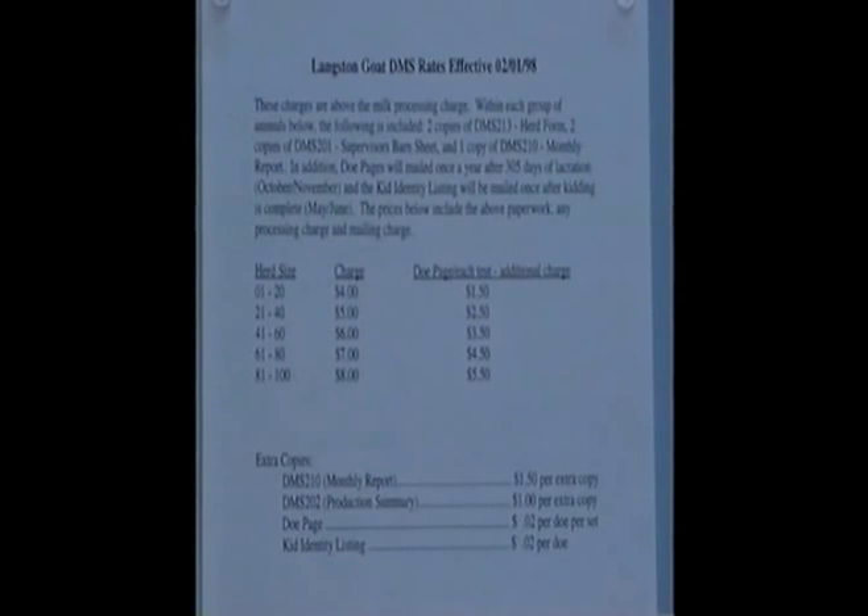On the invoice, the charges of $4 a month for a herd size of 1 to 20 will include two copies of the herd identification DMS-213, two copies of the DMS-201 Supervisor Barnes Sheet, one copy of the DMS-210 which is a monthly report. That comes every month to the producer and includes all the postage. DO pages will be mailed at 305 days of lactation around October and November, and then the kid identity listing will be mailed out once after the kidding is completed, about May or June.